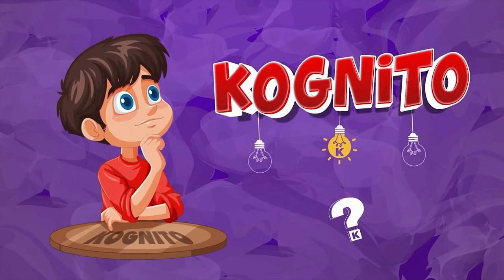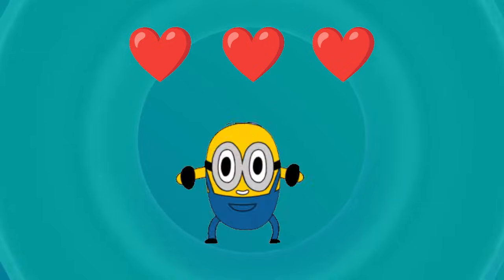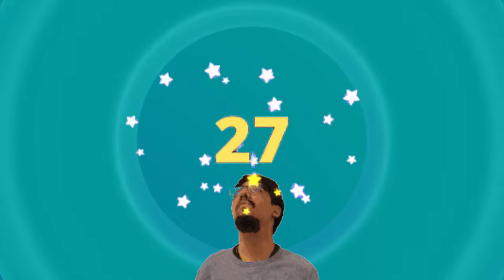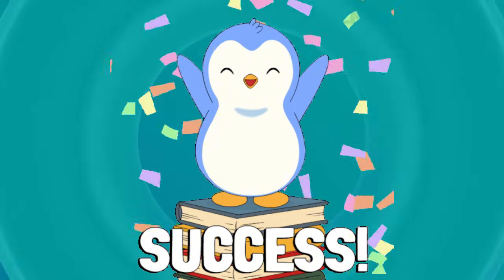Welcome back to Quiz Cognito. Today we're diving into 30 exciting subtraction questions to test how good your math skills really are. In this video you get three lives. Every wrong answer costs one life. Lose all three and the quiz is over. But if you score 27 out of 30, you pass the quiz. Think you're up for the challenge? Let's go.